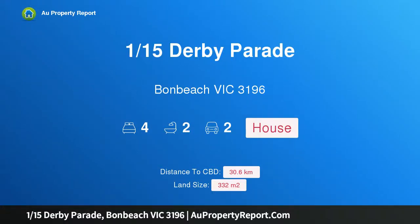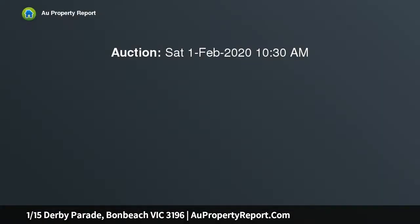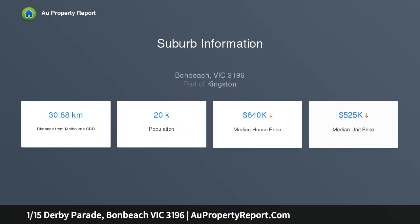I am glad to introduce 115 Derby Parade, Bonbeach, Victoria 3196 — modern family living, low maintenance and sophistication. This immaculate contemporary single-story four-bedroom, two-bathroom home sits in a quiet pocket of Bonbeach. Taking relaxation to the next level with superb attention to detail: engineered oak floors, stone benches, Bosch appliances, and plenty of storage.